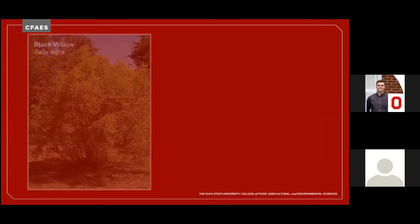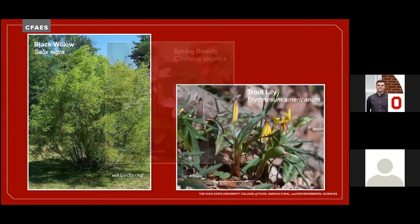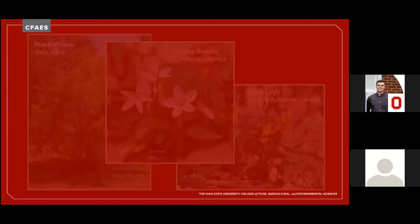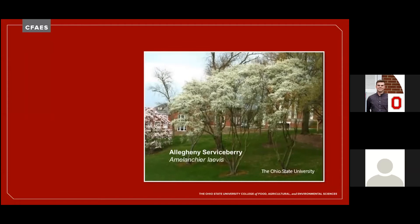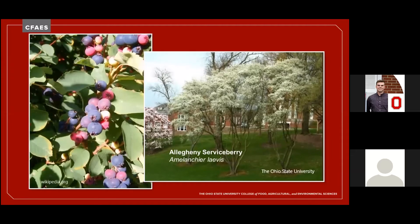Native willows and spring ephemerals such as trout lily and spring beauty are welcome sights to early arriving bees. An underused shrub or small tree in our landscapes is the serviceberry. Its early blossoms are an important food source for emerging bees and butterflies, and by summer its fruit ripens to provide birds and animals a delicious and nutritious bounty. It's a great alternative to Bradford pears, an overused callery pear that has gotten out of hand and is popping up in meadows and woods everywhere.